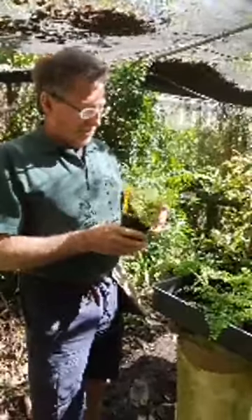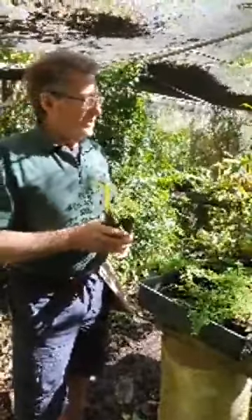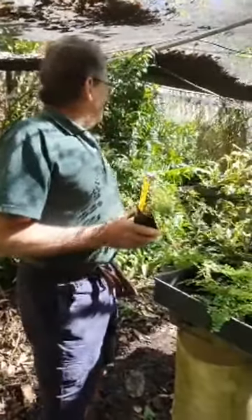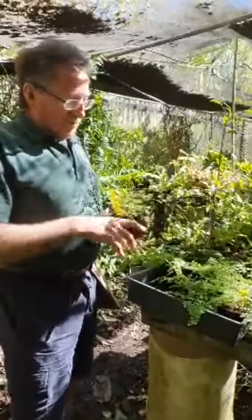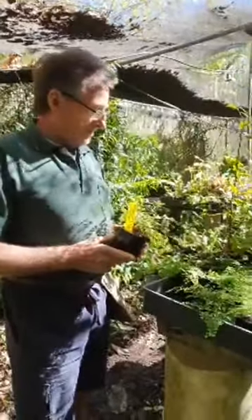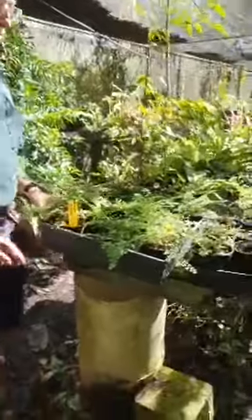Maidenhairs are probably the most popular of all ferns, and especially there are a few that we do that never stop selling. Our Lady Maidenhair is one of them — they're up in our packing shed. They get spore underneath and to propagate them you really need a specialist spore grower. So that's Adiantum ethiopicum.